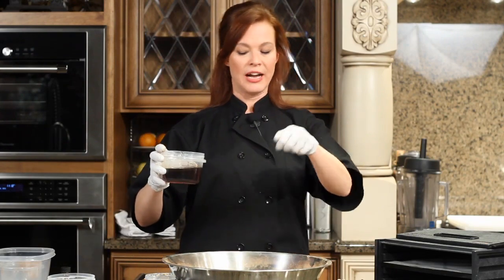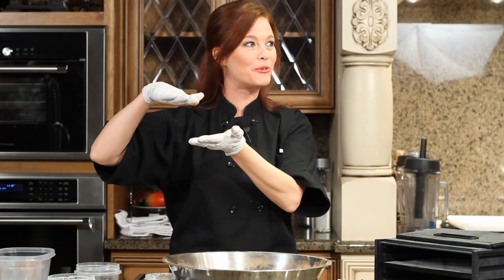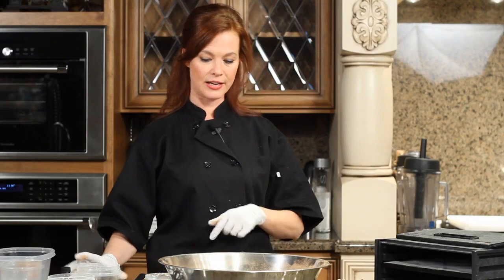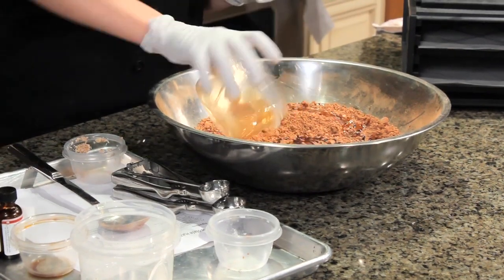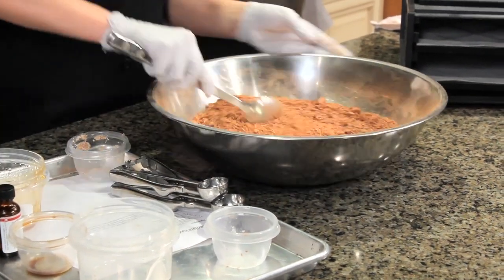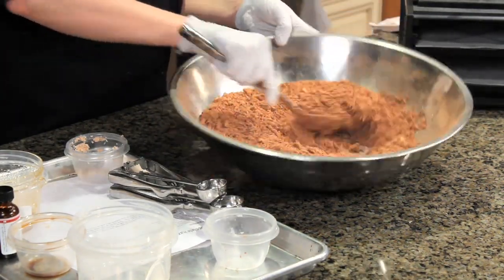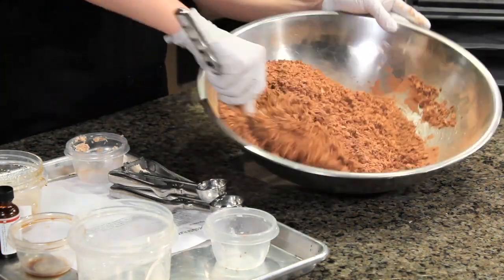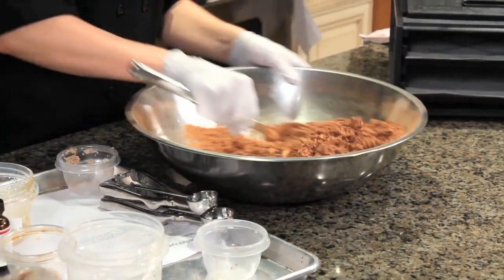Coconut oil melts at 76 degrees, so what I should have done is melted it first by putting it in a little warm water, and then I wouldn't have had to stir it up so much. Just liquefy it first, then pour it in, pour in your sweetener, and stir. These cookies are pretty easy — you can also do these in the food processor, but because of the chopped hazelnuts I didn't want them to get too chopped up, so I'm stirring by hand.